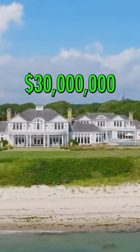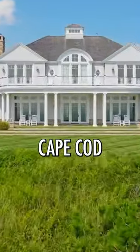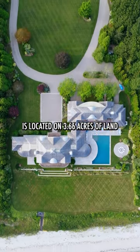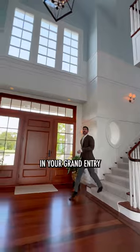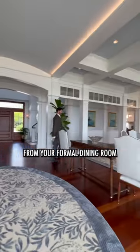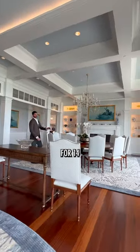This is what 30 million dollars buys you on Cape Cod. This old money estate is located on 3.66 acres of land. Starting here in your grand entry, we have your formal living room off to my right, right across from your formal dining room with seating for 14.